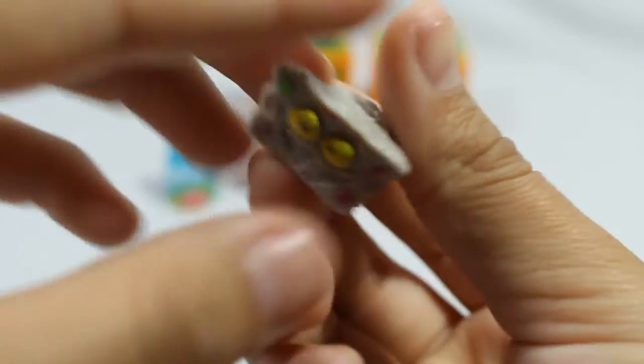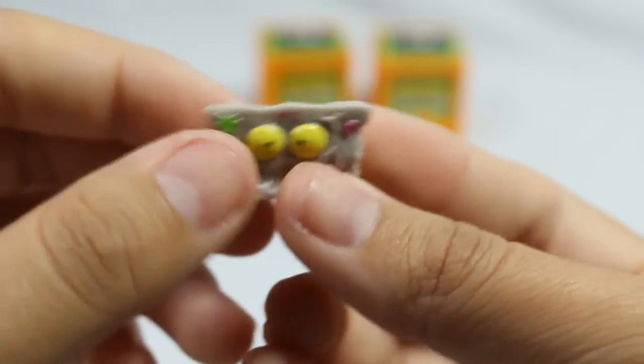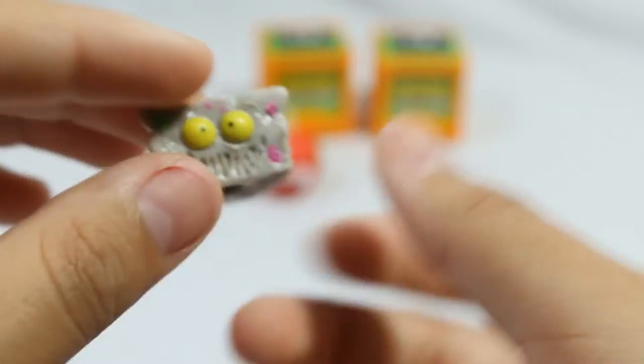Next we actually have a repeat - it is Blue Spew Cheese again in the exact same color. This could not have been prevented; I bought this pack, took a long time choosing which one I wanted, and this guy just happened to be it - and then I happened to get him in the Yuck Bar too.